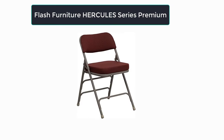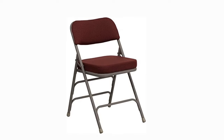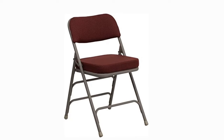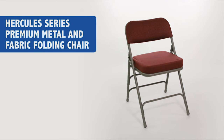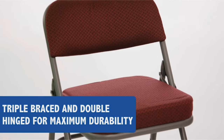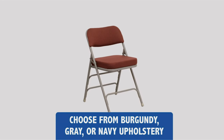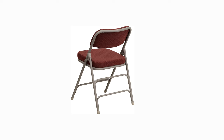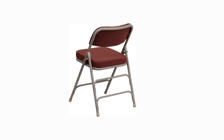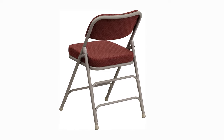Number three: Our third best pick is the Flash Furniture Hercules Series Premium Curved Triple Braced upholstered metal folding chair. Keep a few of these on hand to please your guests for business meetings and game nights. Features include an extra-thick padded seat with burgundy fabric upholstery, a 2.5-inch thick foam padded seat, an 18-gauge steel frame supporting 300 pounds, riveted steel parts, and CAL 117 fire retardant foam. Suitable for outdoor events but store indoors to prevent significant moisture damage to the frame.